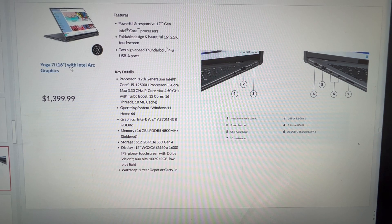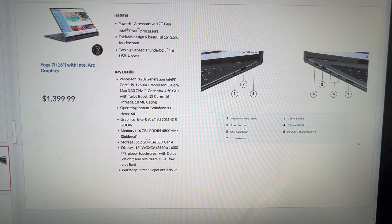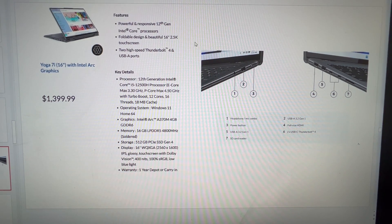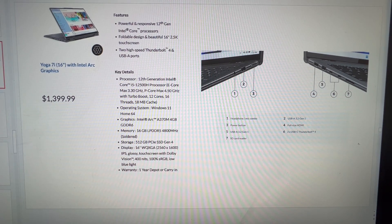The Yoga 7i comes with Intel Arc graphics. Reviews are starting to come out on whether the Arc graphics card is good for gaming — I haven't seen enough information to go one way or the other. It has a 2K display and a 12500H CPU. You can check the first part of this video for the P and E core count; I think it's got four P cores and eight efficiency cores, a 512GB SSD, and 16 gigs of RAM. So overall pretty good specs for a light gaming laptop while still being a 2-in-1 form factor.